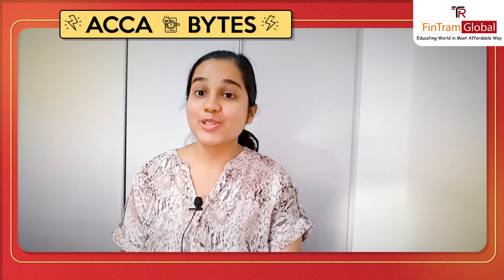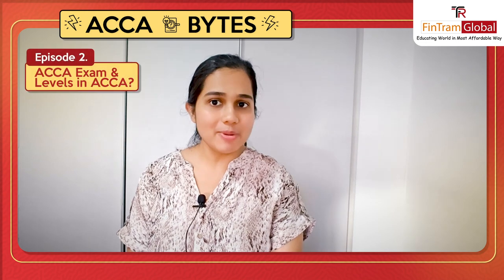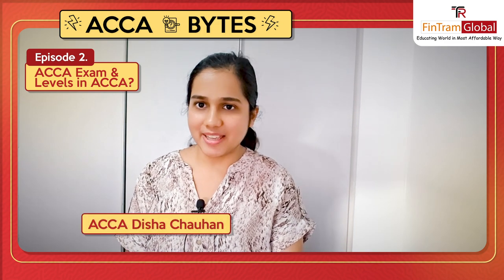Hi everyone, welcome to the second episode of ACCA Byte, wherein we'll be discussing the number of exams and the number of levels in ACCA. I am ACCA Dishat Chauhan, let's quickly begin.